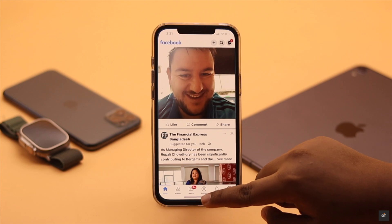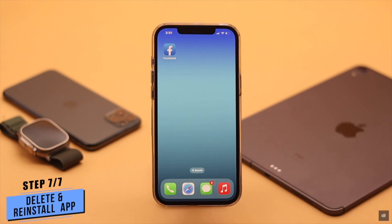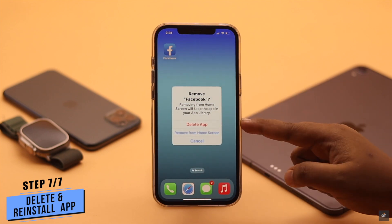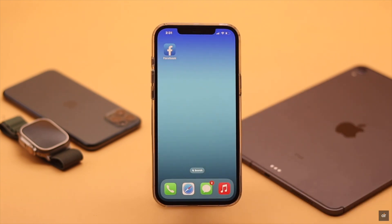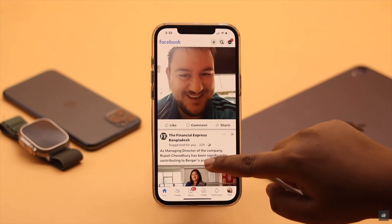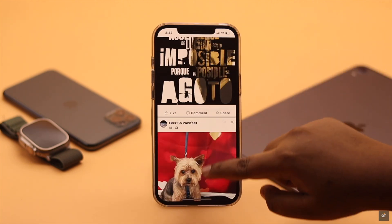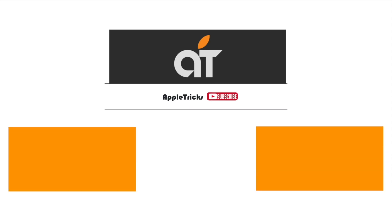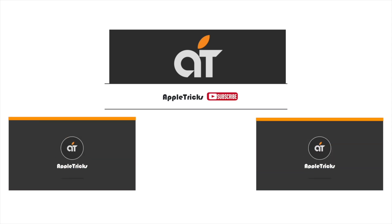But if nothing else works, as a last resort, you can delete your Facebook app and reinstall it — we won't be doing it as we don't have the problem anymore. So this is the way you can easily fix the Facebook not working problem on iPhone. If you have any questions regarding the topic, let us know in the comments below and always stay with our channel. Thank you.